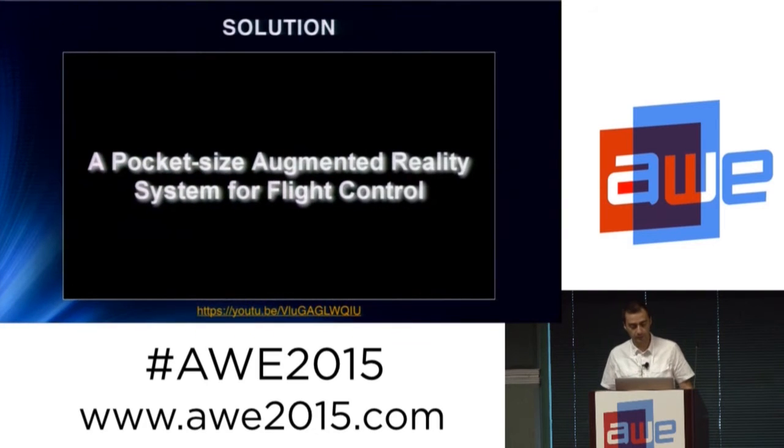The solution that we have provided is a pocket-sized augmented reality system, meaning that it is a system that you can add on top of what your airplane already provides. We will now see a video demonstrating the system and the prototype testing that we have done.